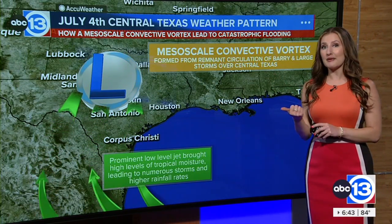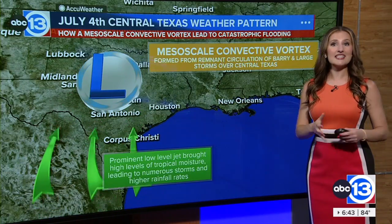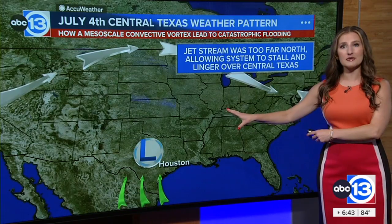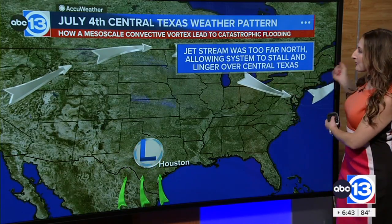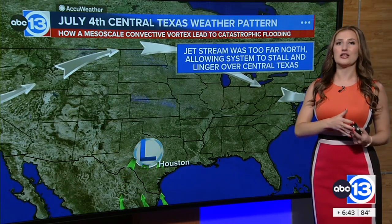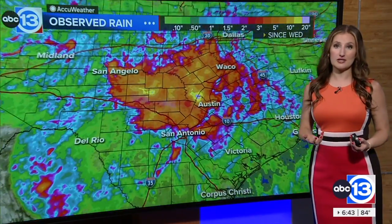What's key about an MCV, as we call it, developing where it did is that it had nothing else in the weather pattern to move it. Typically, a jet stream moves these systems out when they develop in the upper Midwest or Plains, but nothing was able to move this system out. The jet stream was just too far north, so this allowed the system to stall, leading to more rounds of heavy rain and flooding across the region for several days and into the weekend.